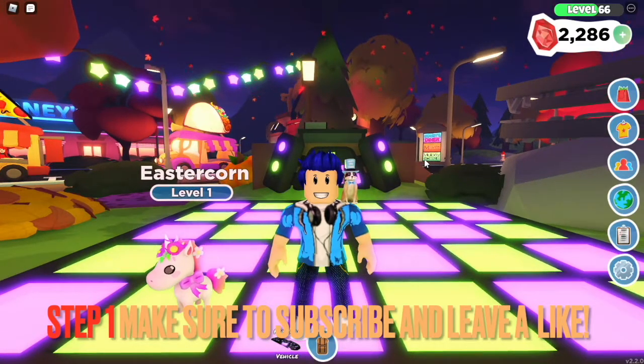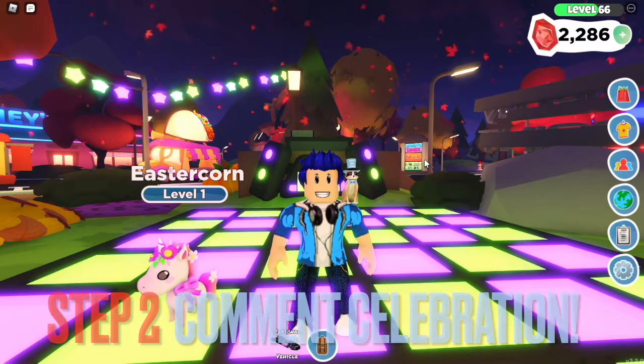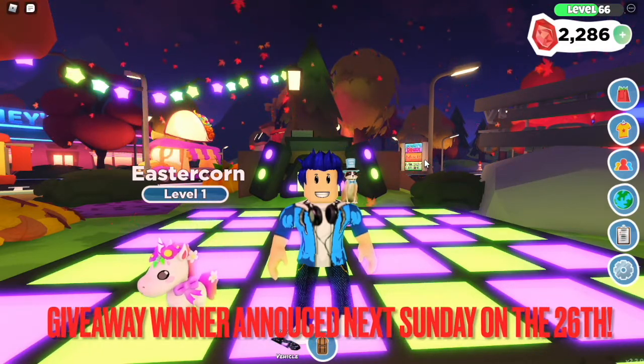To enter, make sure to subscribe if you're new and leave a like. Comment 'celebration' to enter the giveaway. I'll see you guys in the next one — bye guys!